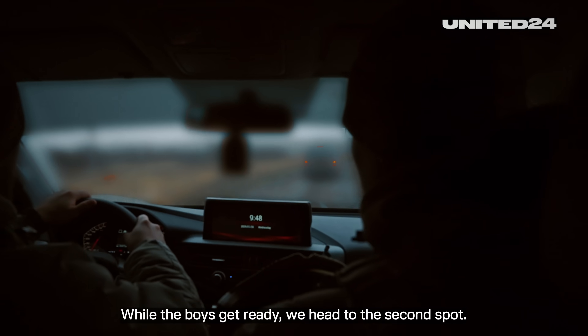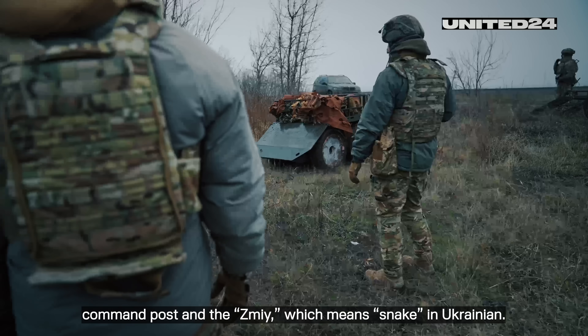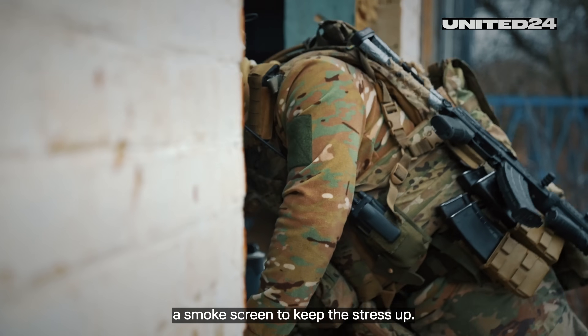While the boys get ready, we head to the second spot. Also here it's a fast unload, setting up the command post and the ZMI, which means 'snake' in Ukrainian. The commander minds the road and sets up a smoke screen to keep the stress up.